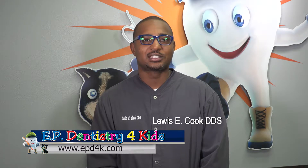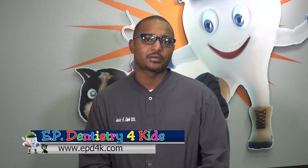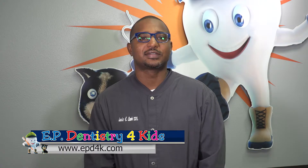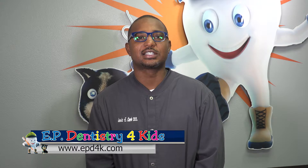Hello, I'm Dr. Lewis Cook with EP Dentistry for Kids at our Dire location. A question we frequently get from parents is: what happens if my child has a cavity? Like what do you do? How do we go about fixing it?